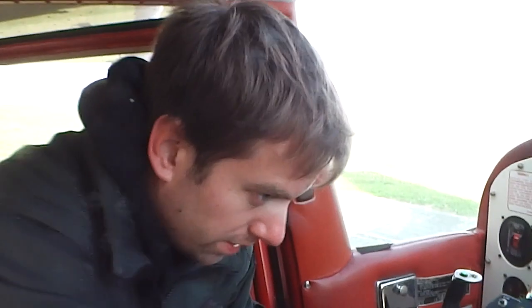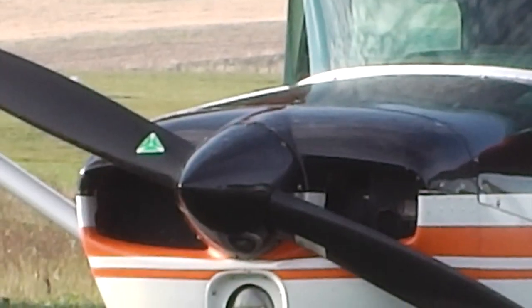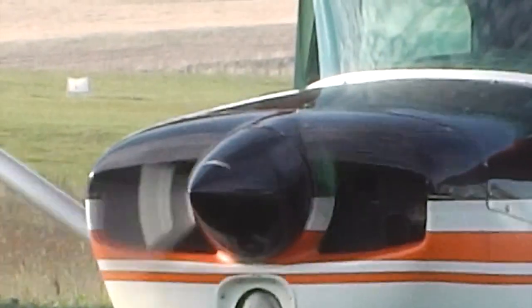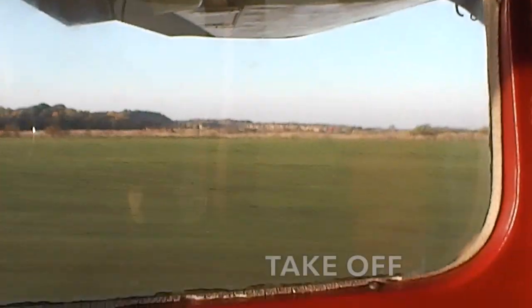Today we will be flying with the OK Sightseeing Company in a Cessna 172 aircraft. It is a tight squeeze for three people, maybe similar to the interior of a Volkswagen Bug. With the preflight complete and headsets on, we prep for taxi and then take off.